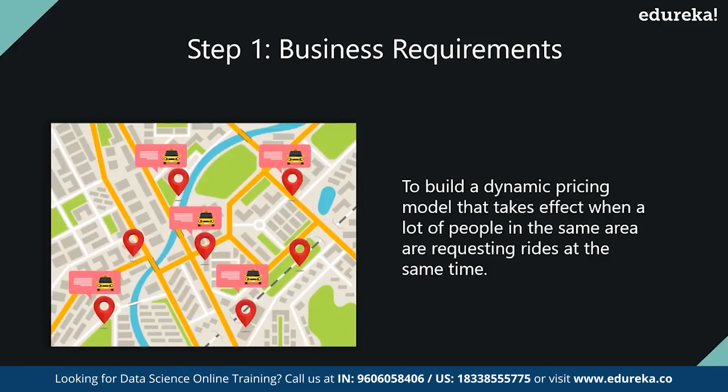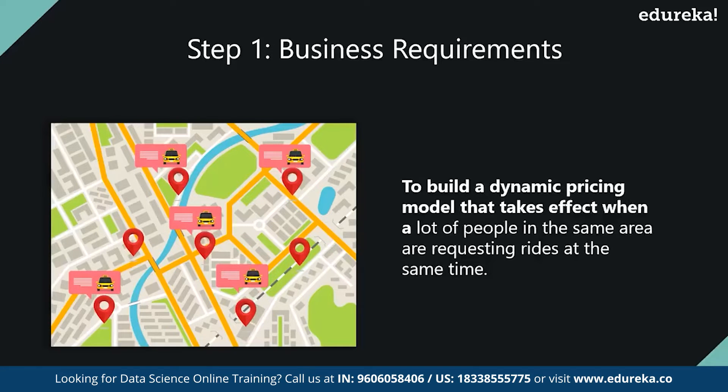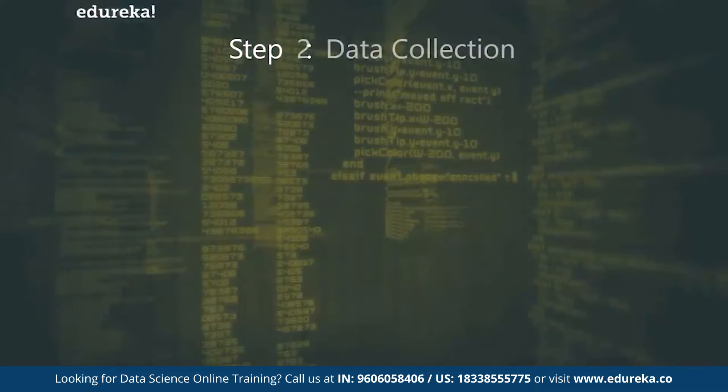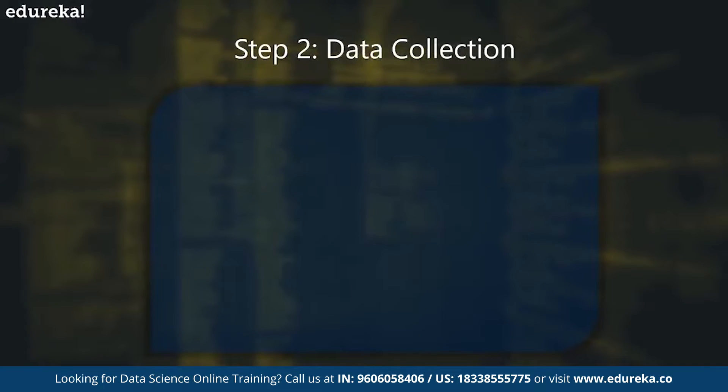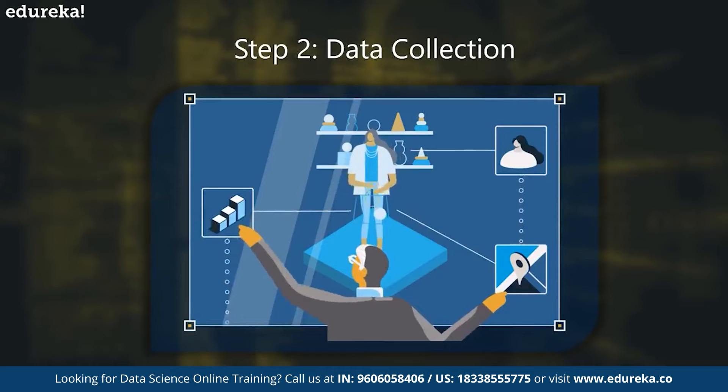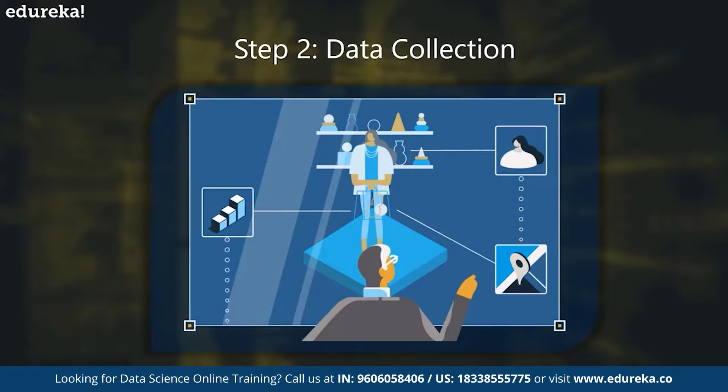A data science process always begins with understanding the business requirement or the problem you're trying to solve. In this case, the business requirement is to build a dynamic pricing model that takes effect when a lot of people in the same area are requesting rides at the same time. This is followed by data collection — Uber collects data such as weather, historical data, holidays, time, traffic, and pick-up and drop location.